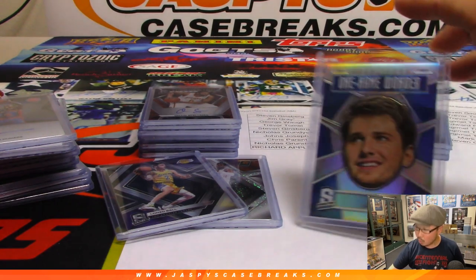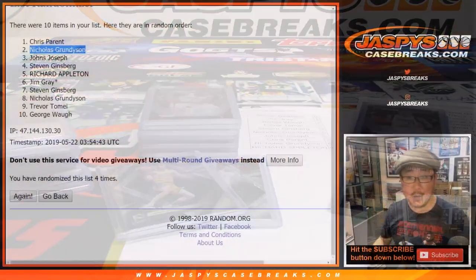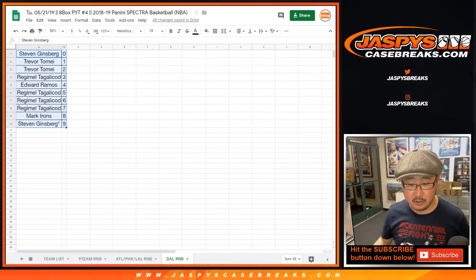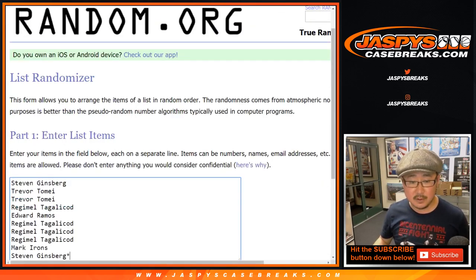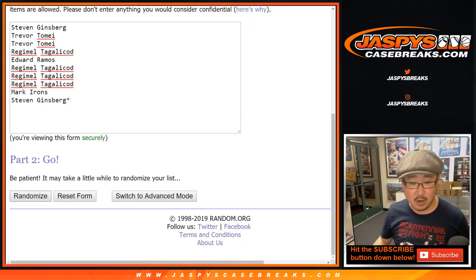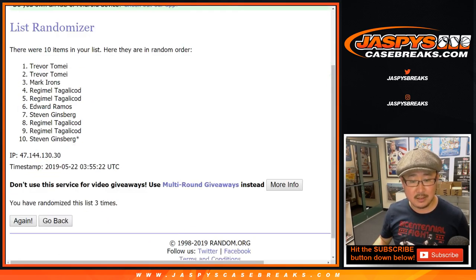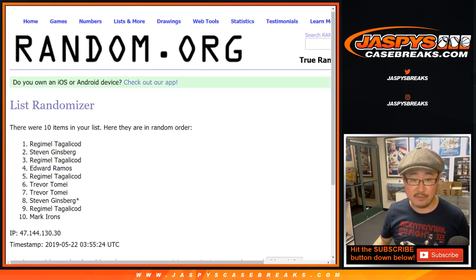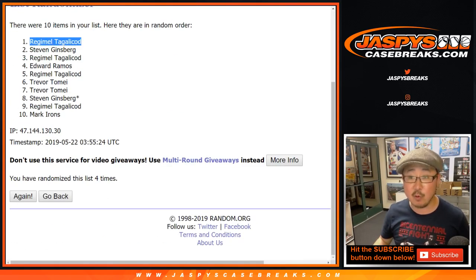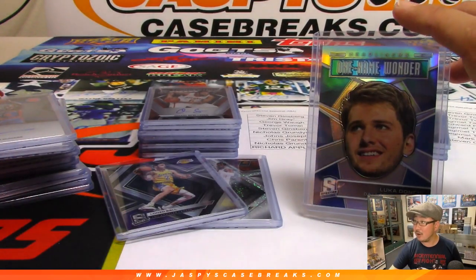And now another case hit — the One Name Wonder headliner. That's also not numbered. So that will be randomized amongst the people in this list — Steven down to Steven in the Dallas Mavericks random number block. Once again, three and a one, four times — name on top gets it. One, two, three, and a one — fourth and final time. Regimel gets it. After four times, that Luka Doncic One Name Wonder headliner card goes to you.